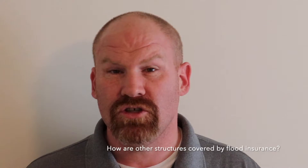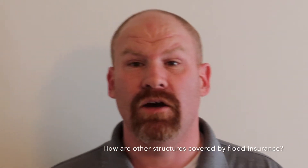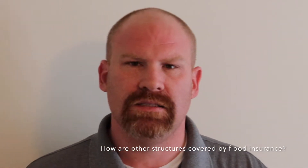Hello, Chris Green here with the Flood Insurance Guru, where we have an educational background in hazard and flood mitigation, so we can help you understand your flood risk, flood insurance, and help you mitigate those risks over the long term. Today we're talking about other structures on your property, how they're covered on your flood insurance, are they covered, and how can you get them covered? Those are the things we're going to discuss today.